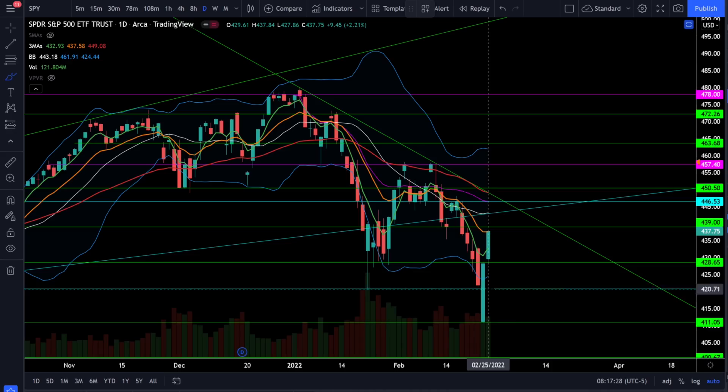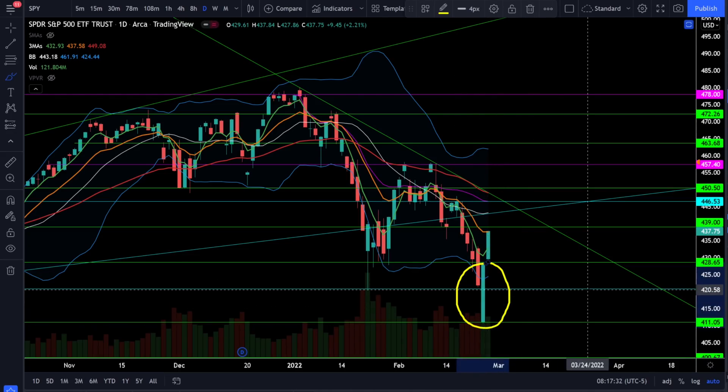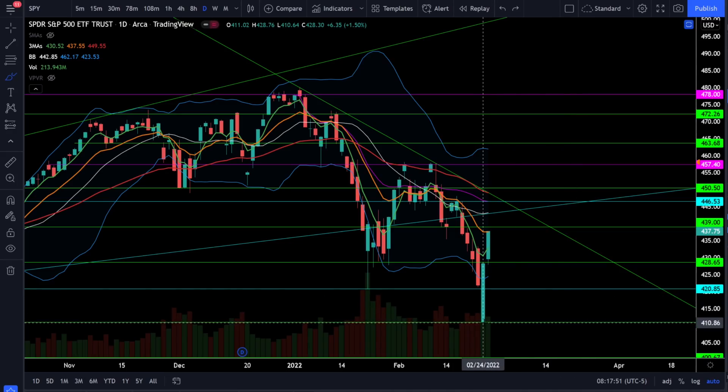I talked about the possibility that market makers would drive this below critical support, do a stop raid and liquidate all of the longs who had their stop losses below support levels — and that clearly looks like exactly what happened. Now we're seeing very bullish looking candles closing at the high of the day and very impulsive bullish price action to the upside. I'm going to make a strong case that we did see the bottom at SPY 411.